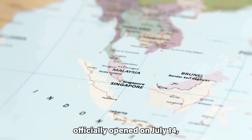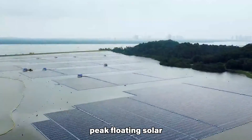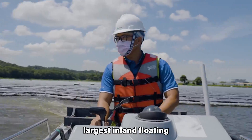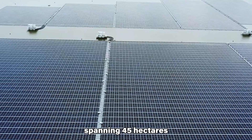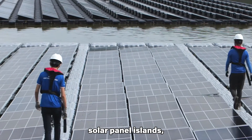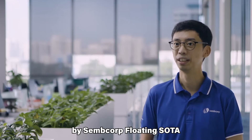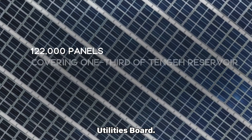The Tengeh Reservoir floating solar farm is a significant renewable energy project located in Singapore. Officially opened on July 14, 2021, it is a 60 MW peak floating solar photovoltaic system, making it one of the world's largest inland floating solar PV systems. The solar farm spans 45 hectares and comprises 122,000 solar panels spread across 10 solar panel islands. It is designed, built, owned and operated by Sembcorp Floating Solar Singapore in partnership with the Public Utilities Board.